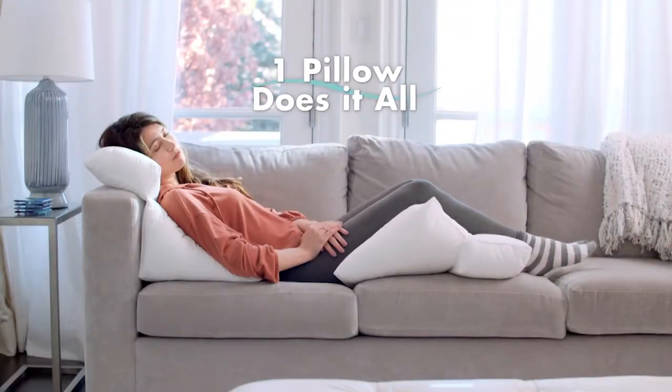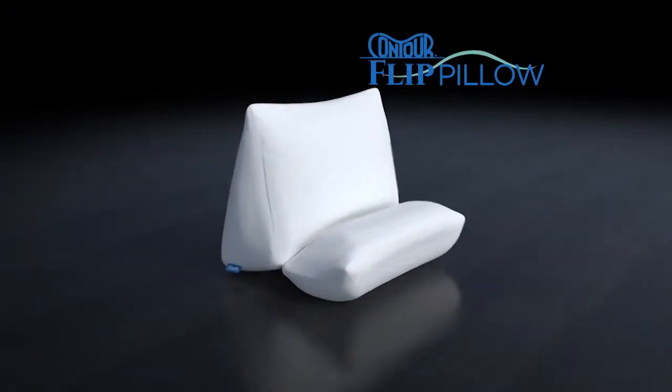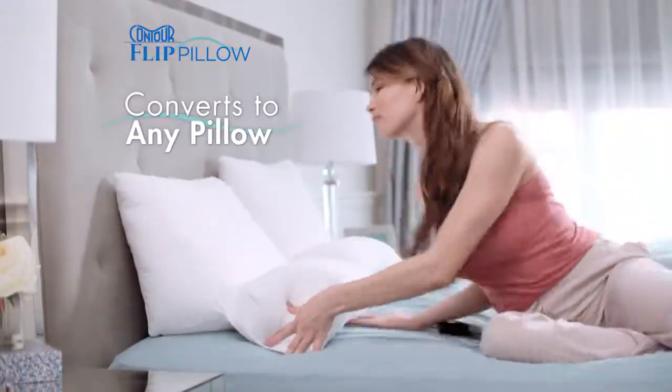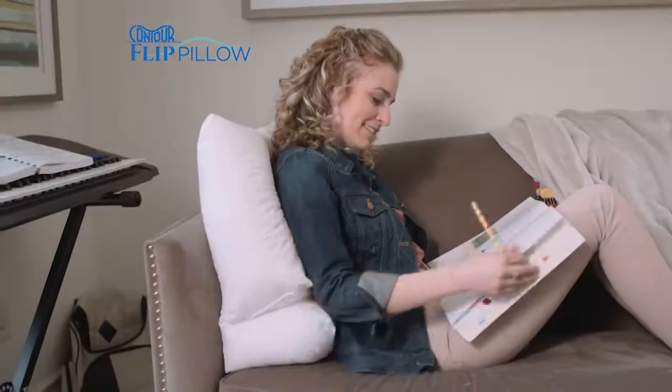Now one pillow does it all. Introducing Contour Flip, the convertible new 10-in-1 pillow that instantly converts to any pillow you'll ever need for all your sleeping and lounging needs.